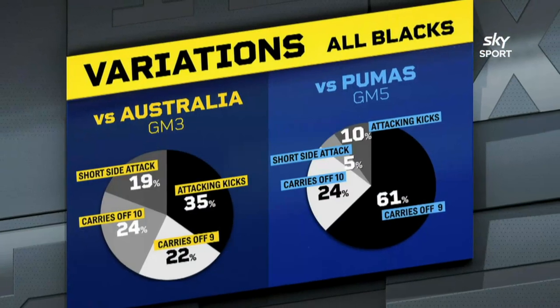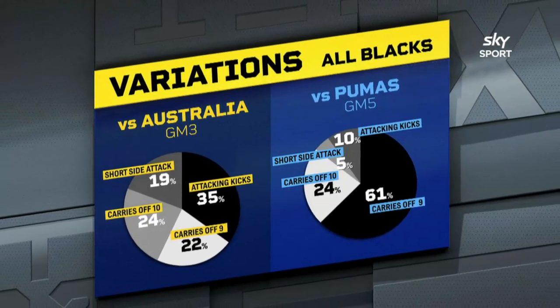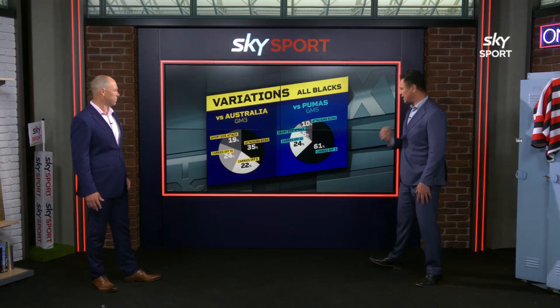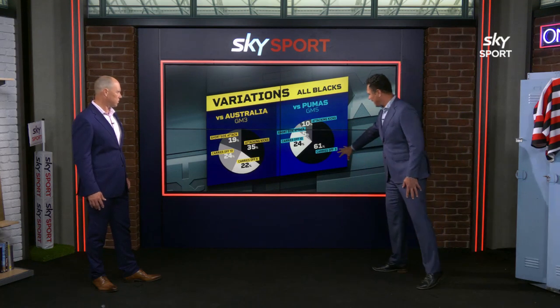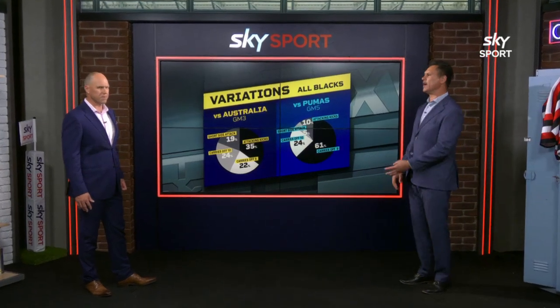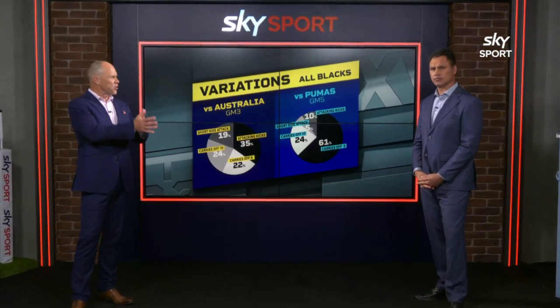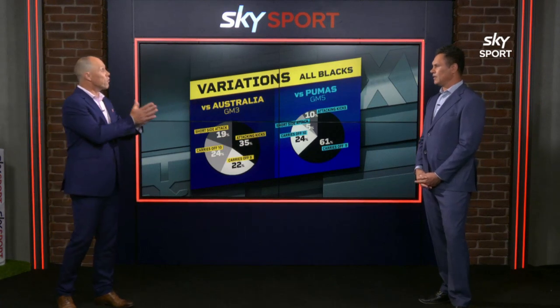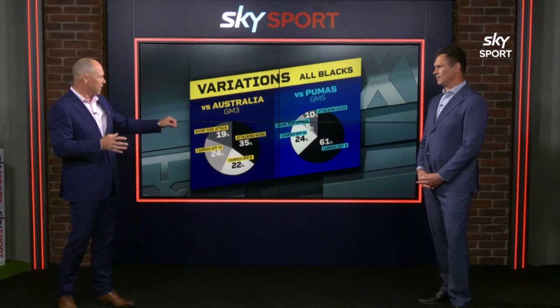The balance of attack through the course of those two games: we were outstanding in game three. Game five didn't have the balance the All Blacks are looking for. This is a great summary of it — two very clear different pie charts. The short side and attacking kicks in particular were much smaller in the Pumas game, which made it seem like we were really one-dimensional, just carries off nine without that distribution in place. Sometimes people take a lot of focus on possession — how much ball you've got. But the reality is what you do with the ball that's important, and that raw stat doesn't really give you a snapshot of how effective your attack can be.